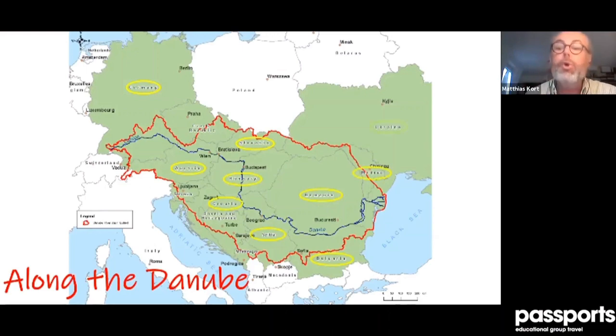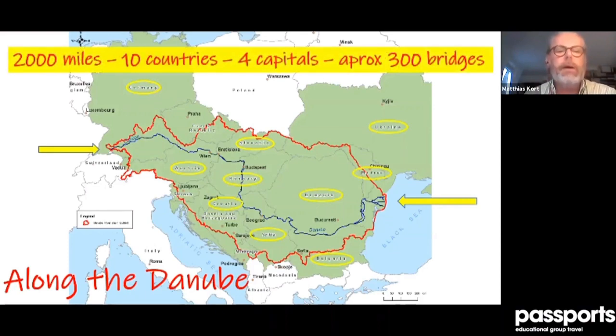The river starts in the Black Forest and ends in the Black Sea — from the Black Forest into the Black Sea. Altogether it's 2,000 miles, passing through 10 countries. Four national capitals are located on that river, and there are approximately 300 bridges — about 150 of them are still in Germany, because there the Danube is quite narrow when it starts.